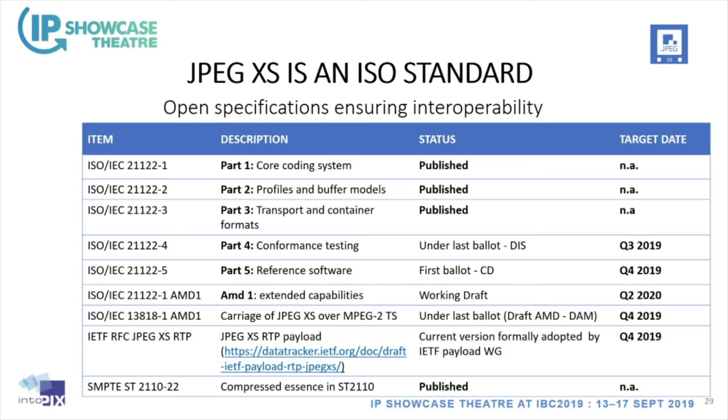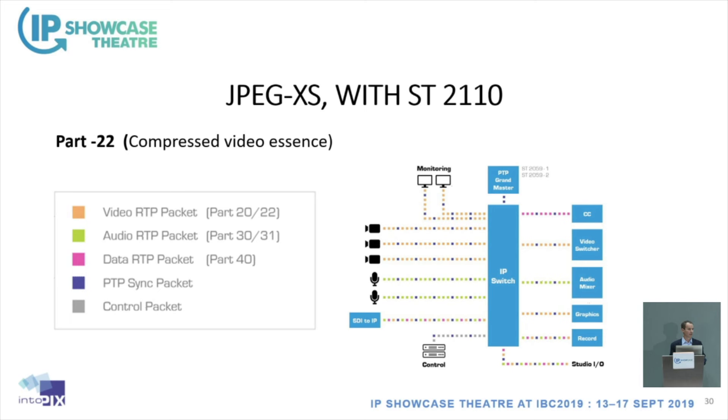The RTP payload specification is available and accessible on the web. And SMPTE 2110-22, which specifies how to put a compressed stream in a 2110 system, has just been published by SMPTE. Putting a JPEG XS stream in your 2110 system is pretty easy — it's the same approach as uncompressed: you simply change the RTP payload to the compressed one and add the compressed capability.